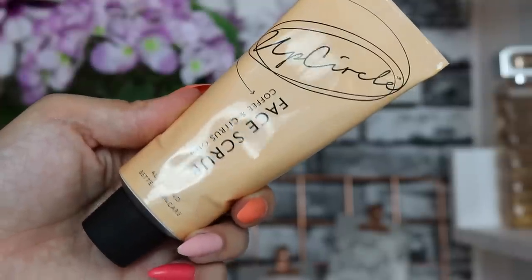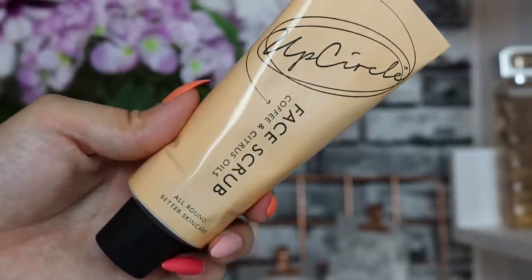Last but not least, day number twenty-five: a full-size UpCircle product — their face scrub made with repurposed coffee grounds, citrus blend, 100ml. I really love UpCircle; their products are great in sustainable packaging — an almost metal-like tube. I love that they take used coffee grounds and turn them into skincare. The fact that we've got a full size on day 25 is very nice, and I love a face scrub because I have dry skin and need to exfoliate.